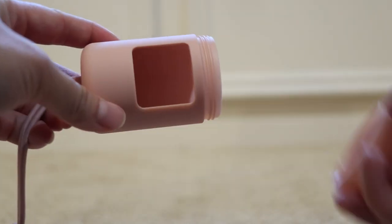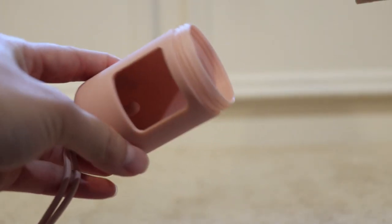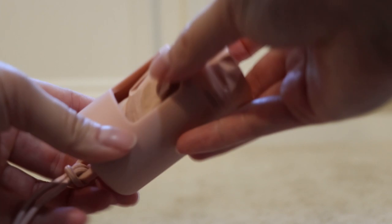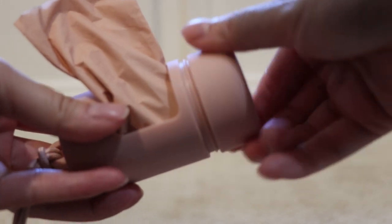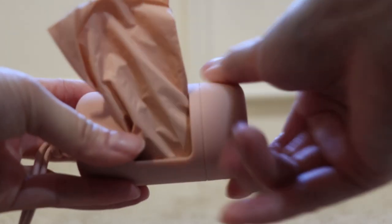You take the top off, you unscrew it, you can see that little notch in there so it can fit your poop bag and keep it in its place.